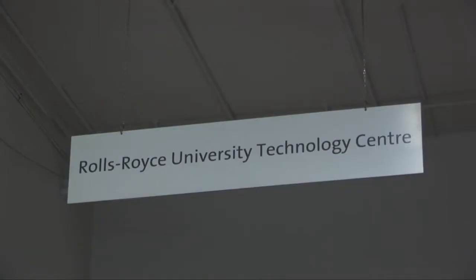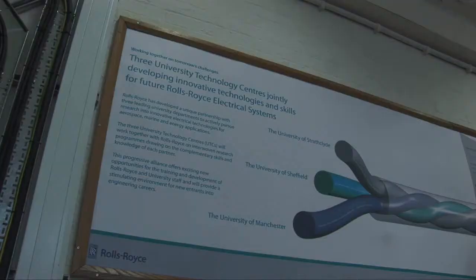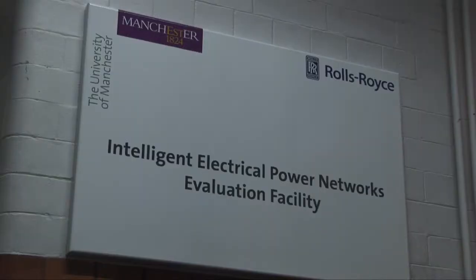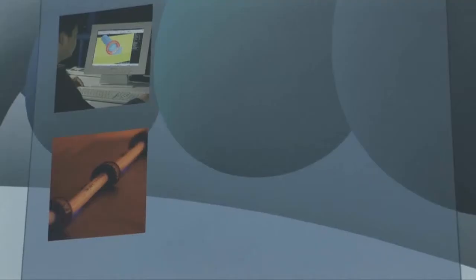The University of Manchester hosts one of three electrical university technology centres. University technology centres are a way of focusing research within a unit in a university with renowned expertise in a particular subject field. Here at the University of Manchester we have an excellent electrical power conversion group, where we have focused a branch of research under the UTC entitled Electrical Systems for Extreme Environments.